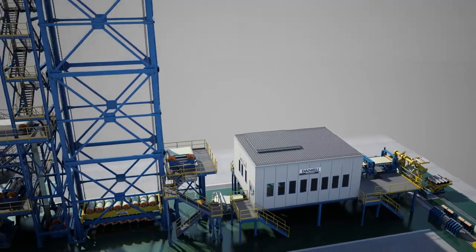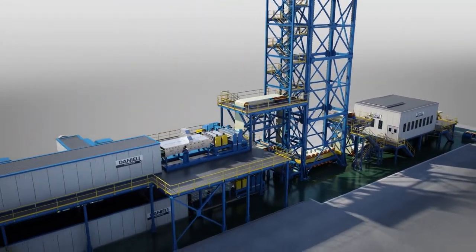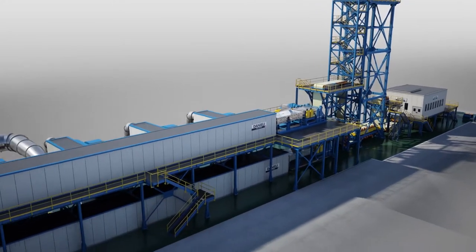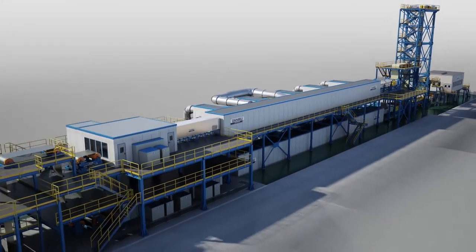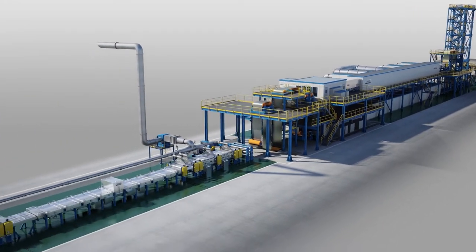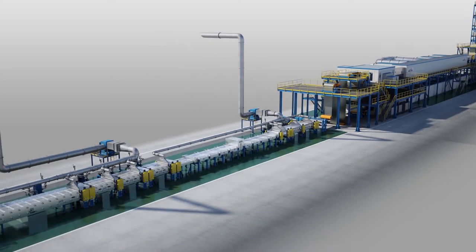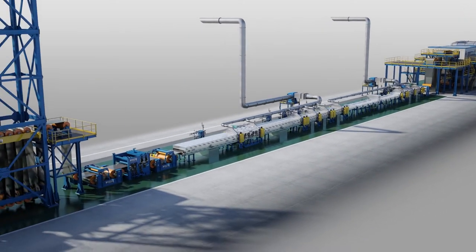The line is approximately 1,000 feet long and fits in a building 100 feet wide, with extension to the next coil storage area where the coils are loaded and discharged when finished. Strip width ranges from 32 inches to 72 inches and thickness from 0.01 inch to 0.076 inch.